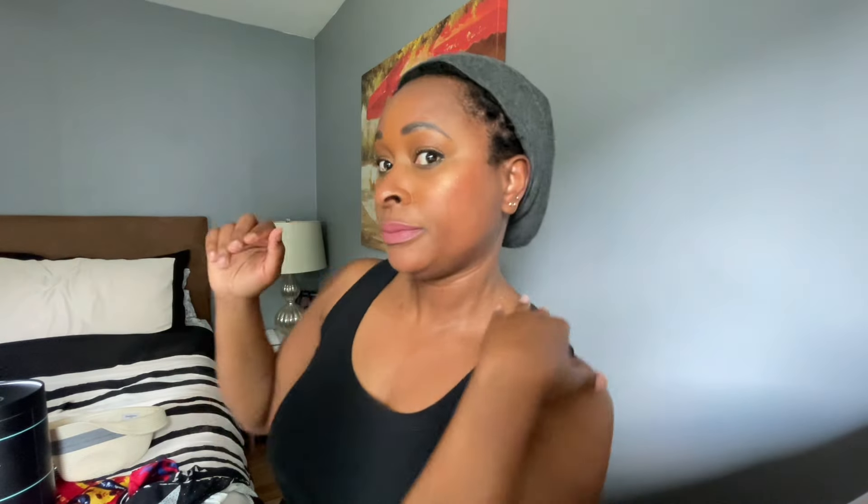Let me share a couple other ways I style my hair. Another option I use — it's been chilly these past few days, so if I have to run out to take the kids to school or whatever, I throw on a slap cap. I slide it on and then go about my business. That's another option.